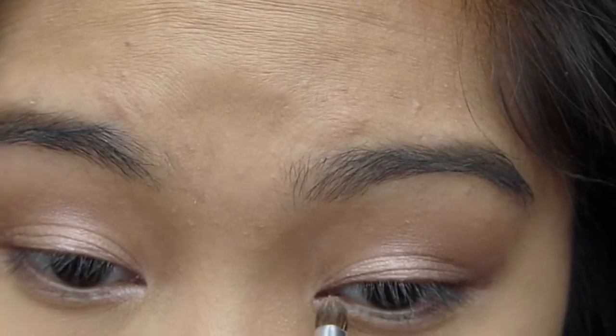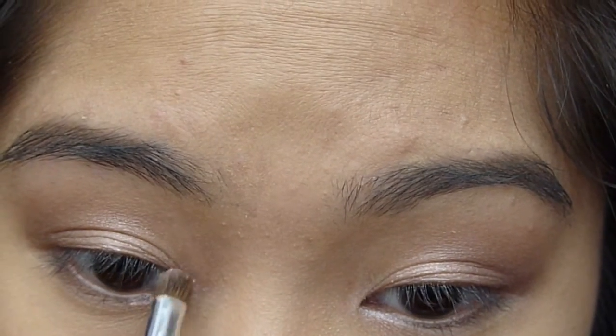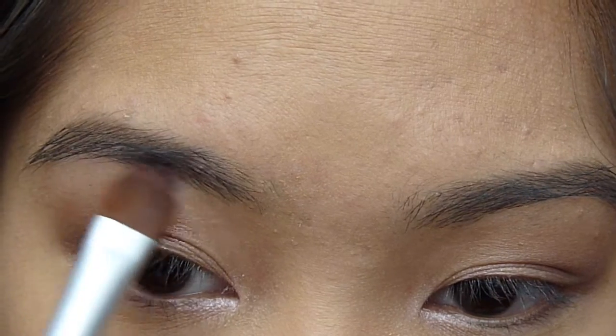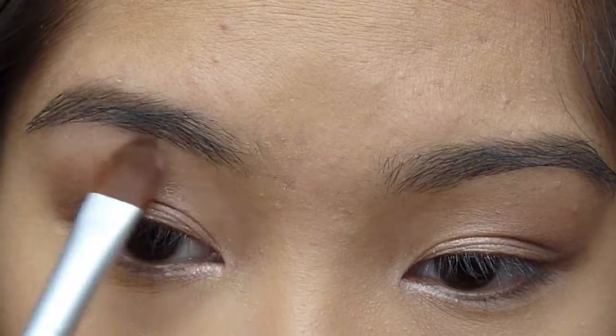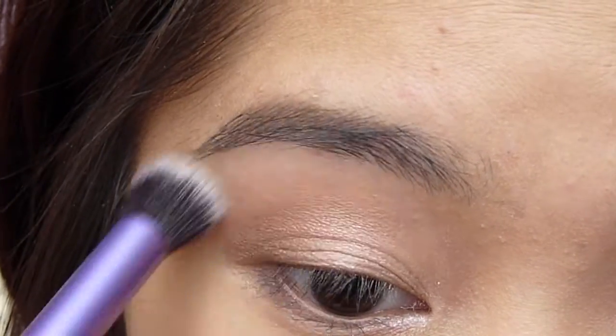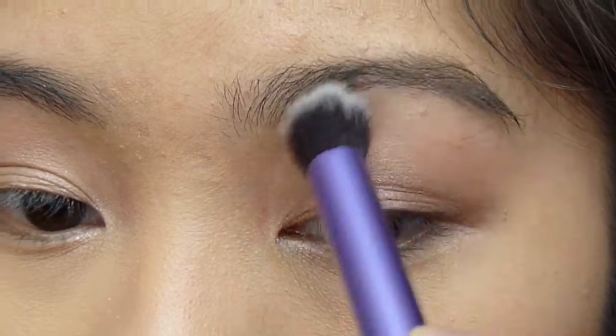I'm going to take Dust, a glittery white-pink from the Naked 3, as an inner corner highlight. Then I'm going to take Strange, which is a matte white from the same palette, and use that as a brow bone highlight. Taking a clean blending brush, I'm going to blend together my brow bone shade with my crease shade and my transition shade.